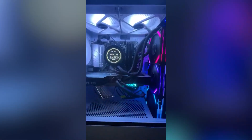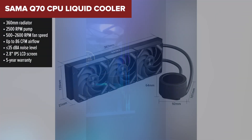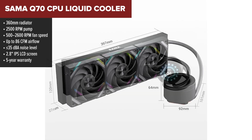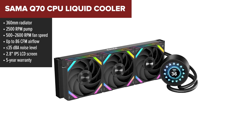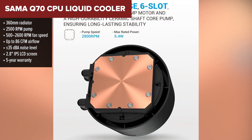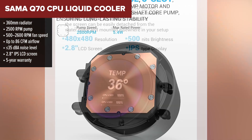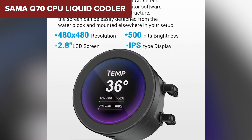Landing in the middle, the Sama Q70 is a bit of a sleeper hit. It's not the biggest name in the space, but it comes loaded with high-end features that honestly punch well above its price class. We're talking serious fans here — up to 86 CFM of airflow and top speeds of 2600 RPM. That's a lot of cooling muscle for overclocked CPUs. The 2.8 inch screen is detachable, sharp, and offers plenty of customization options from stats to stylish animations.